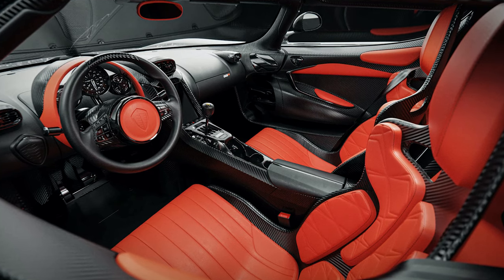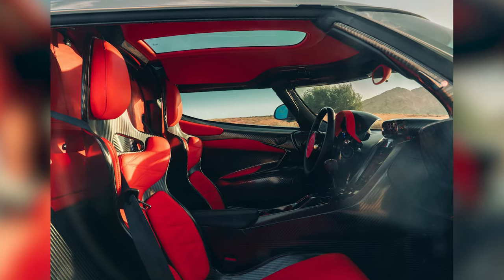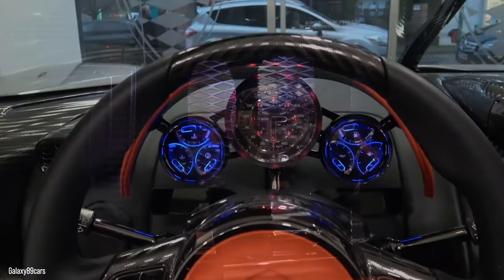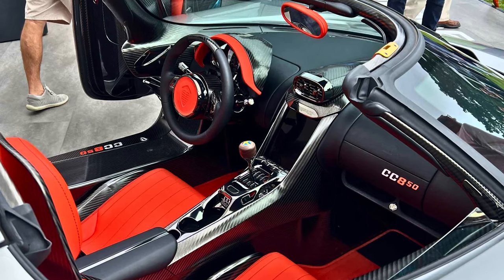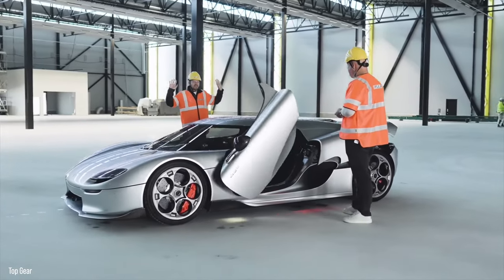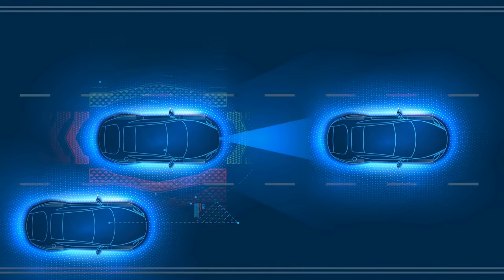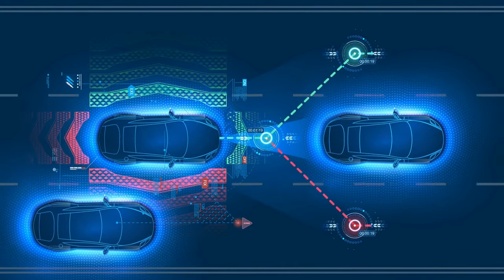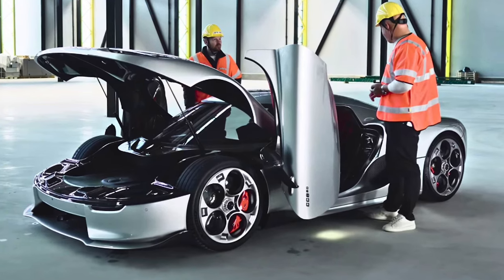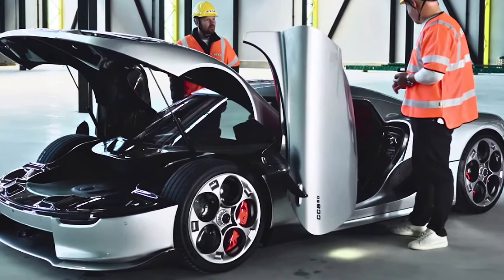The interior of the Koenigsegg CC850 is covered in leather and alcantara with distinctive contrast stitching. The seats, steering column, and pedals can all be adjusted to place you in the most comfortable driving position. The CC850 comes standard with Apple CarPlay and wireless charging for mobile devices. It also boasts electro-hydraulic doors, a motorized trunk, a bird's-eye camera system to help avoid dents, and parking sensors in both the front and rear. Cargo space is not expected to be very generous.